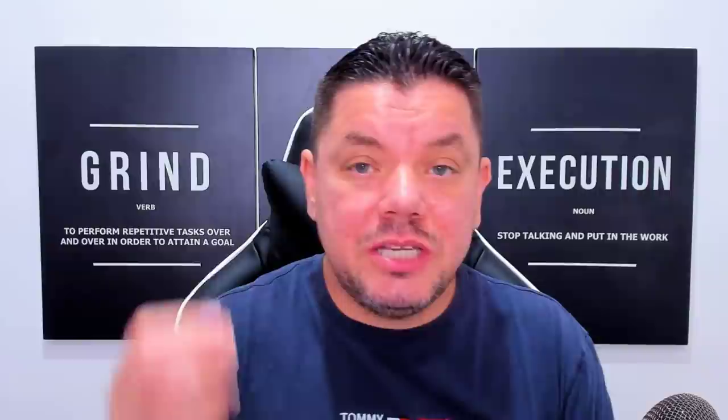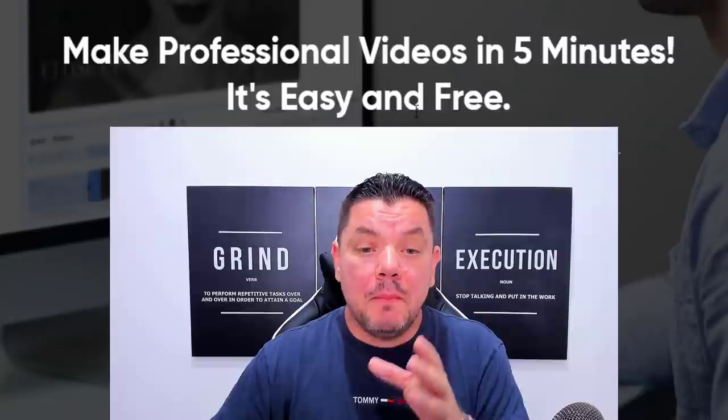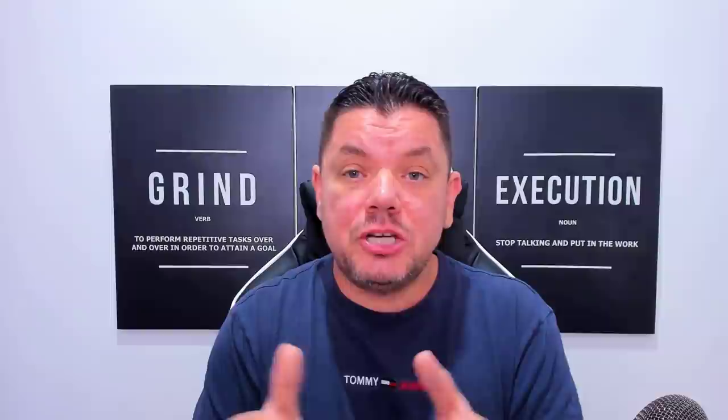If you want to make money with affiliate marketing using YouTube, make sure you watch this entire tutorial. Today I want to show you how you can utilize YouTube to get hundreds of thousands of views and make money with affiliate marketing on complete autopilot — creating professional videos in around five minutes, promoting a range of different products that a lot of people are searching for. I'll show you exactly why you can rank straight to the top very quickly.